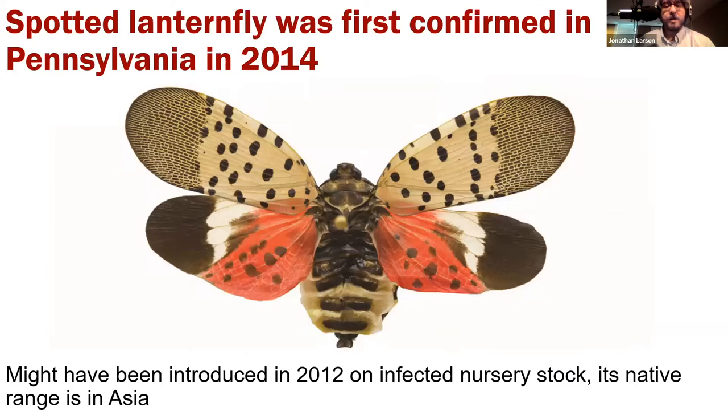Just some background biology and invasive species history. The spotted lanternfly was first confirmed in Pennsylvania in 2014 — that was the first North American find. It was probably introduced around 2012 and likely came in on infected nursery stock. The eggs were probably on some infected nursery stock that was accidentally shipped over and unloaded into a nursery in Pennsylvania, where they were allowed to hatch and start a small infestation.